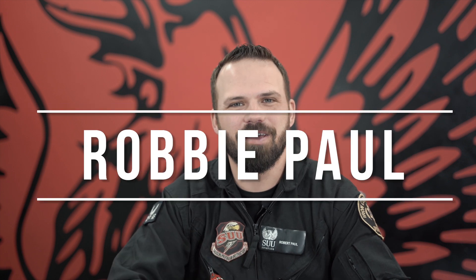Hey guys, Robbie here again with SUAviation. Today we're going to be talking about the most commonly asked questions that we get all the time. Hopefully we can get you a bunch of information in this video to help you make a decision about whether becoming a helicopter pilot is right for you and about our program and how that works. Let's jump into it.